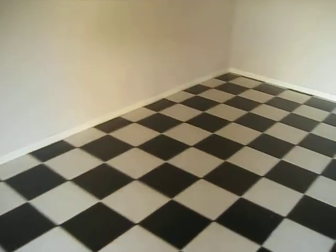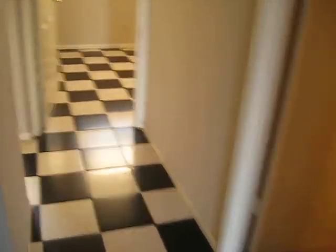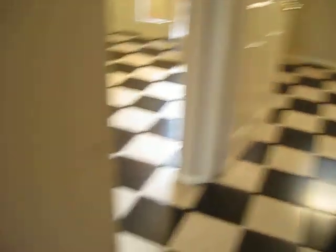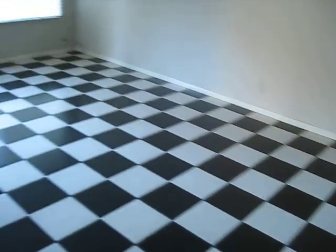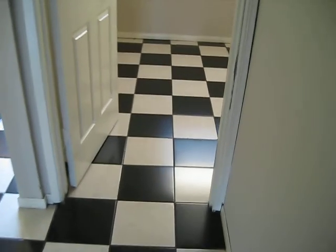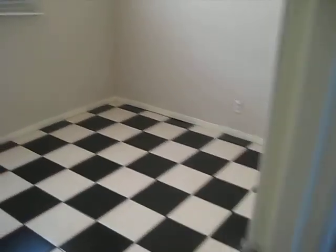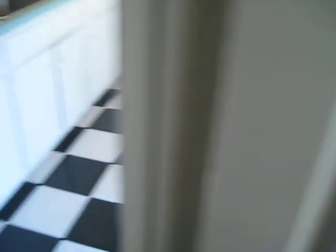This is the unit. It has brand new ceramic tile throughout the house. This is sort of the living area. That's the front door, and from here I'm going into the first bedroom, which is right here, and it has its own closet. This is the first bedroom downstairs.